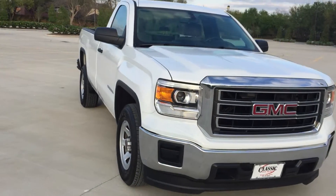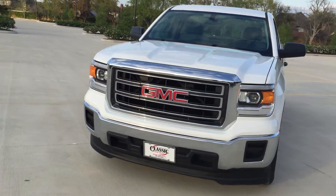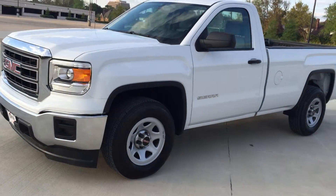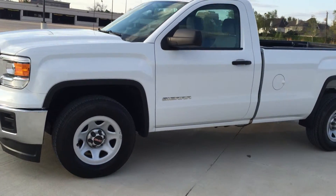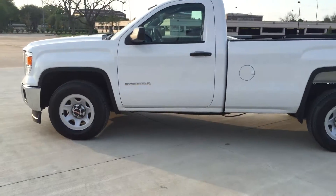I just got a couple of these in, folks. They are pre-owned and priced to sell. If you're looking for a work truck, this is the truck for you. Call Penny today. Miles on these trucks range from 6,500 to 9,000.